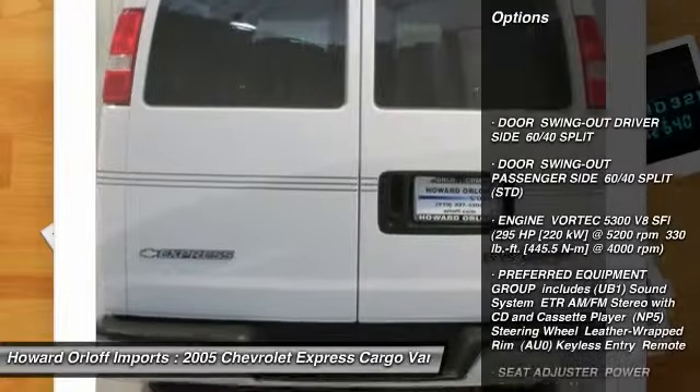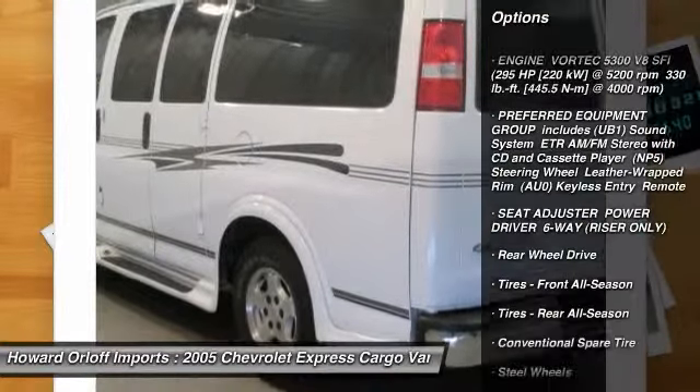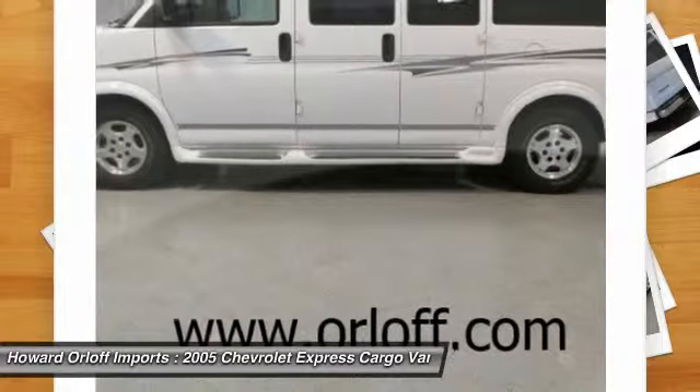Mode lighting, reading and indirect lighting will keep the whole family happy. Don't let someone else snatch this one up. Call today.